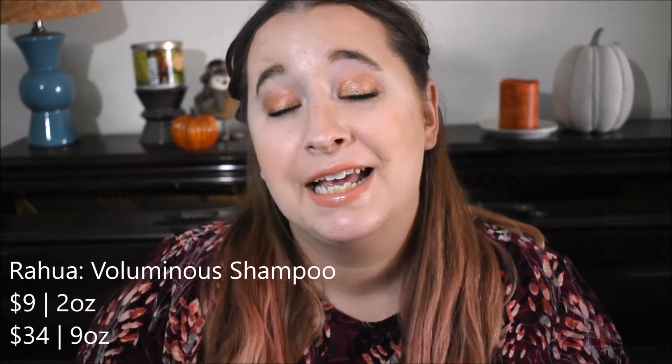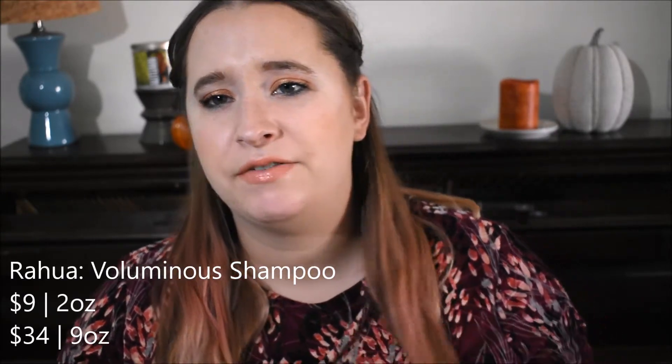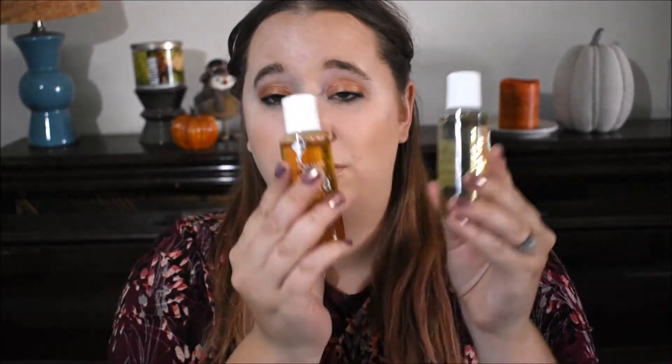First off, we have these little travel guys that I got for our trip. I don't know how my hair is going to react with going to a completely different climate. You guys know I'm on a no-shampoo journey — it's been about six or seven weeks since I've shampooed my hair. But I did get a shampoo in case I need it. It's an all-natural, organic one with no sulfates or parabens, so it's still a good alternative to a regular conventional shampoo.